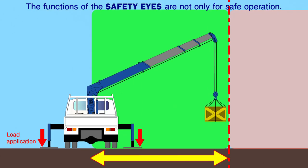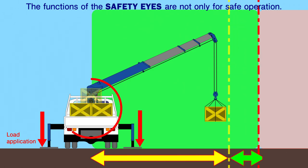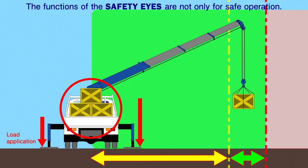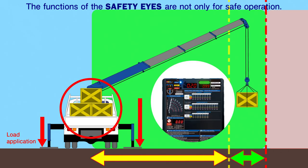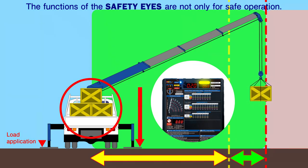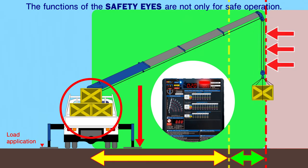This shows how the Safety Eyes system works when the lifted load is the same but the loading condition on the cargo bed changes. You can see that the work area is larger when the cargo bed is loaded compared to no load. When the crane operation reaches its actual limit calculated by the Safety Eyes system, the limit warning lamp illuminates and repeated warning alarms are issued, then crane operation stops.